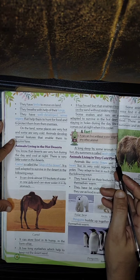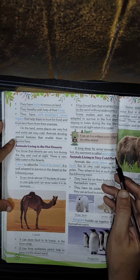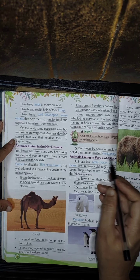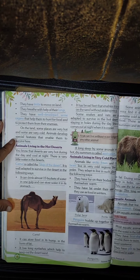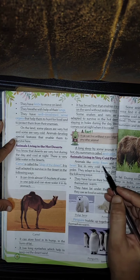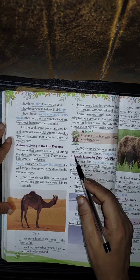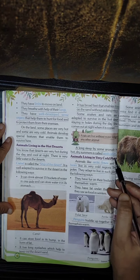Some animals do not come out during the dry summers. This long sleep by some animals in hot dry summers is called estivation.